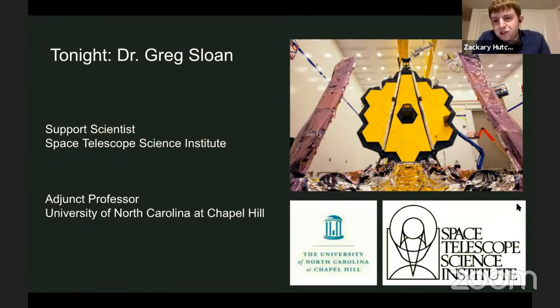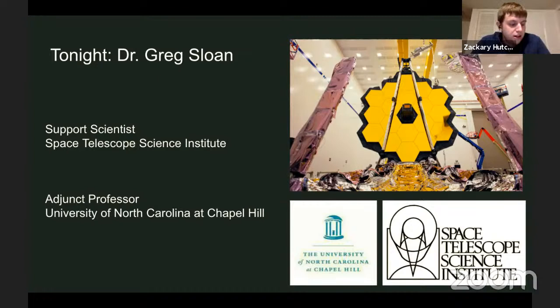Now the jewel of tonight's talk is the upcoming James Webb Space Telescope, scheduled to launch later this year. We're joined tonight by Dr. Greg Sloan, adjunct professor at the University of North Carolina at Chapel Hill and a support scientist at the Space Telescope Science Institute, where he works on the mid-infrared instrument for JWST. He received a BS in physics from Northwestern University and a PhD in physics and astronomy from the University of Wyoming.